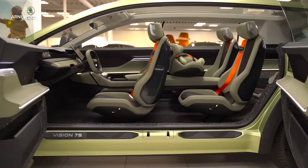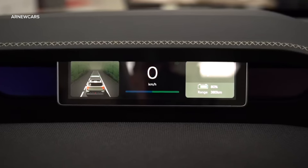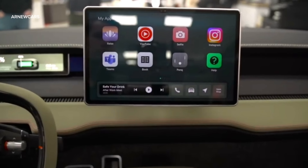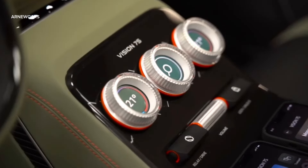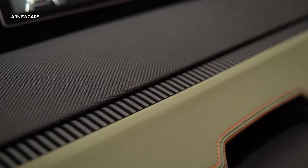Haptic controls are also integrated into the redesigned steering wheel with vertical spokes. The top and bottom are flattened so that the driver can clearly see the instrument panel. Below the central display is a center console with three large, tactile rotary controls.